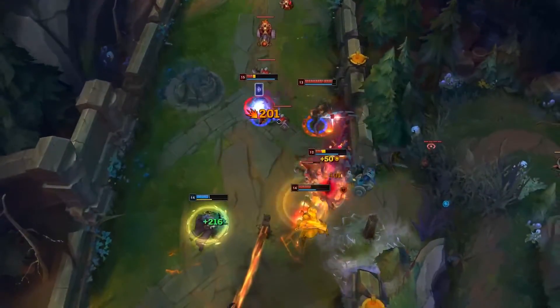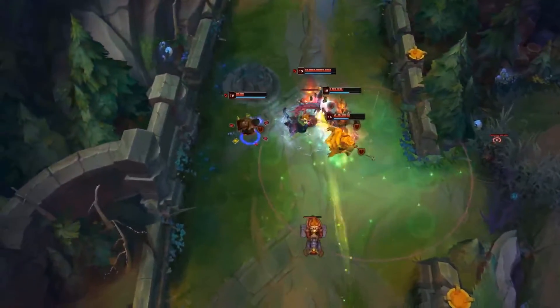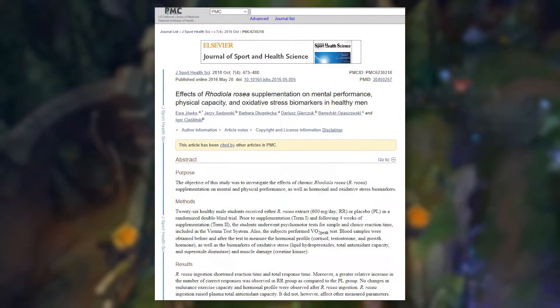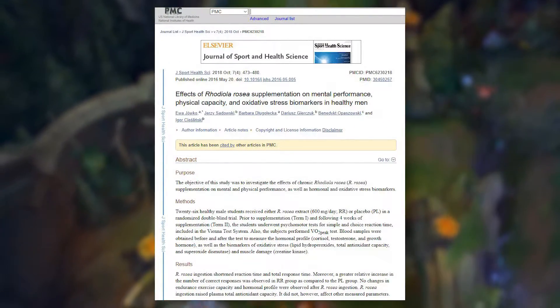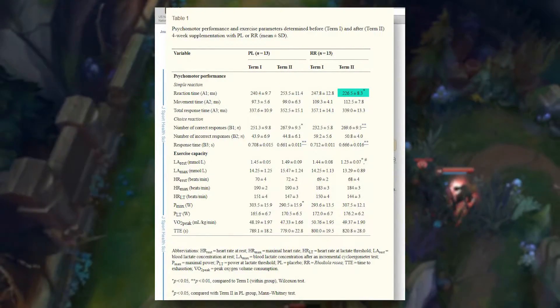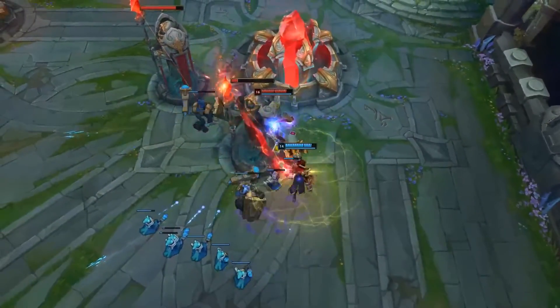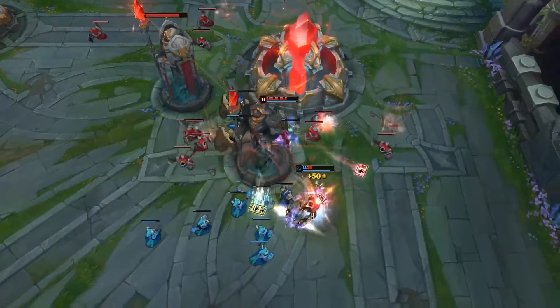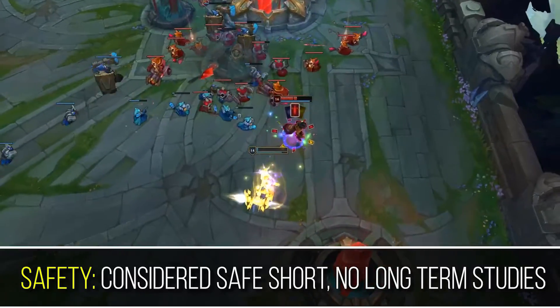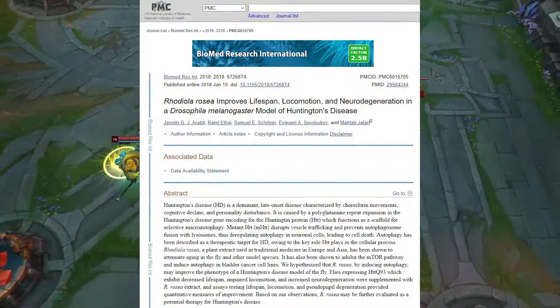Rhodiola rosea, also known as arctic or golden root, is a herb that grows in the cold and mountainous regions of Europe and Asia. Four-week supplementation with Rhodiola rosea was reflected in improved results in psychomotor tests. In simple reaction time testing, Rhodiola rosea ingestion resulted in a significantly shorter reaction time. A common dose of 400–600 mg per day is optimal. Rhodiola rosea has been proven effective and safe in short-term supplementation. No long-term studies exist to date, but there are studies suggesting it can improve longevity, though more evidence is needed.